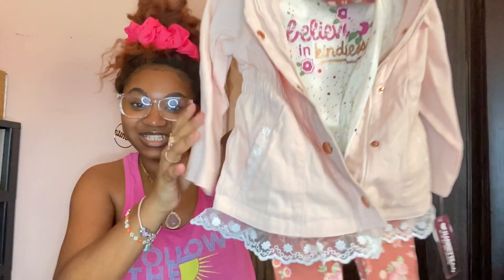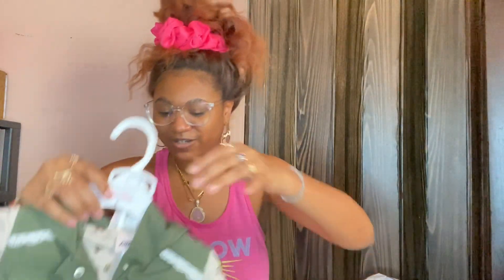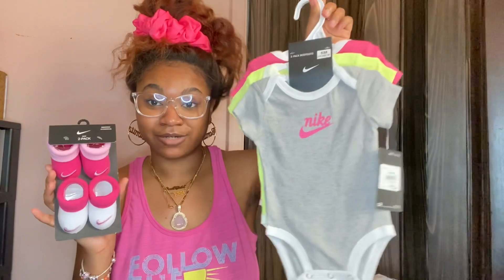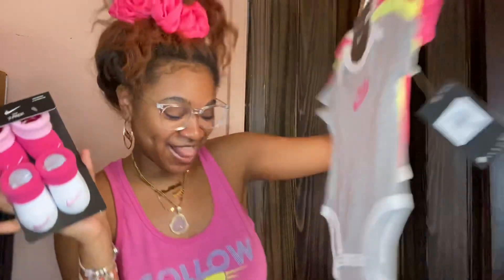It says 'Believe in Kindness,' I think, and it has a little headband to match — so cute. So yeah, that was all the stuff I got from Macy's. I'm gonna do a thumbnail saying I'm pregnant just for the clickbait — y'all know how clickbait works.